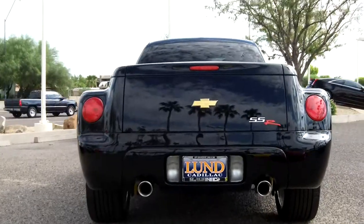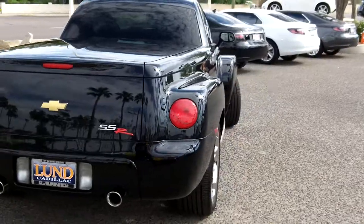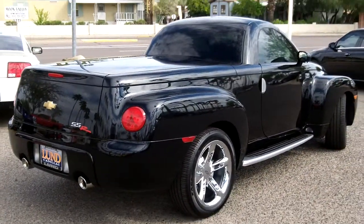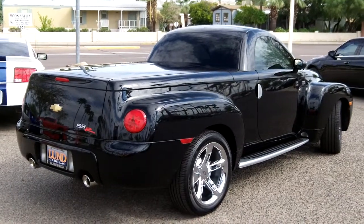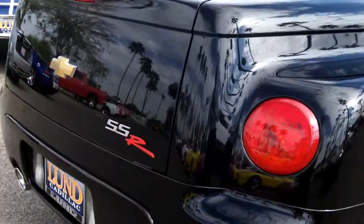I'll demonstrate the top — that comes down in about 90 seconds. You can hear the exhaust note as well.